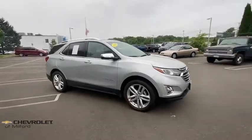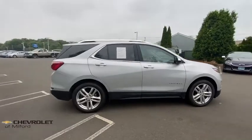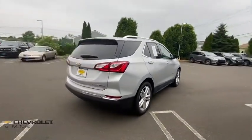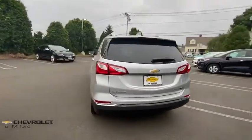Make a great choice today with the 2018 Chevrolet Equinox. Fuel efficiency, safety, and value equals the Chevy Equinox. This vehicle has less than 25,000 miles. Here are some of this vehicle's great options.